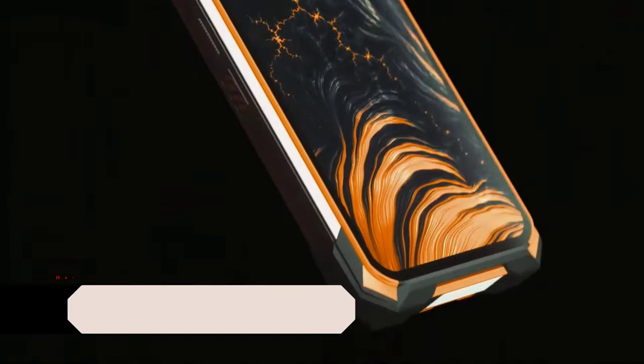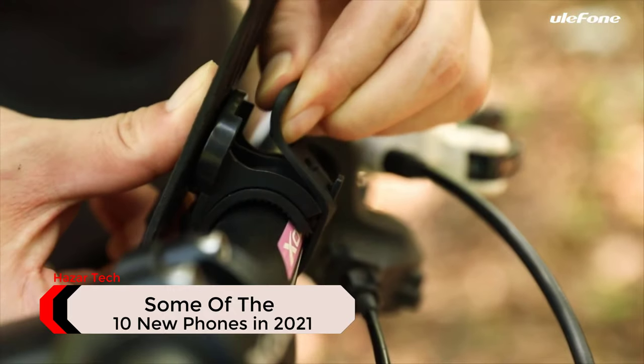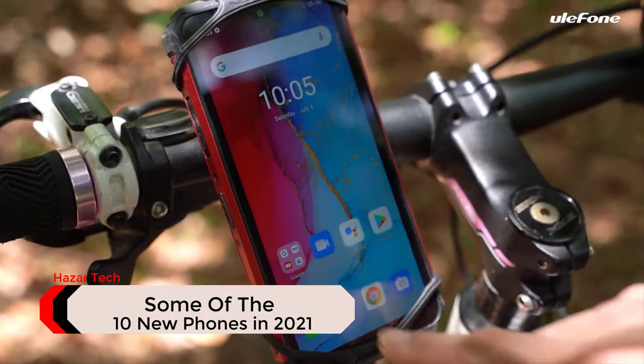In this video, we will be introducing some of the best and new phones that have just been released or you might not have heard of, which are also good for gaming.